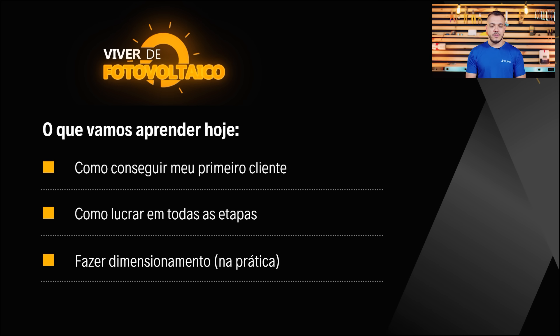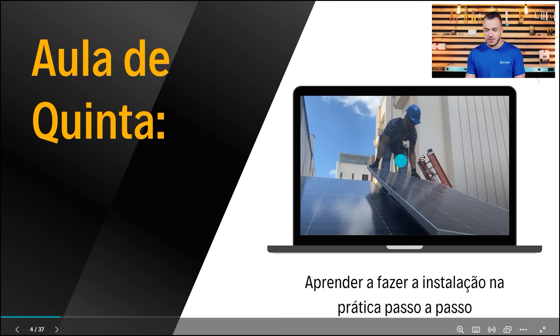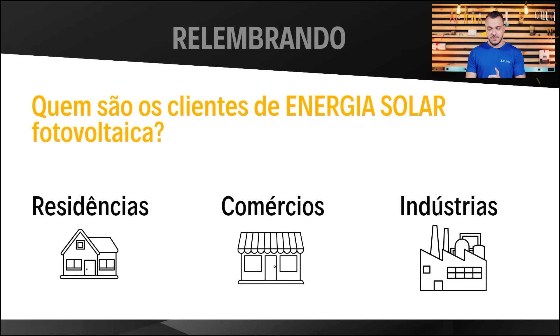O que você vai aprender hoje: como conseguir o seu primeiro cliente, como lucrar em todas as etapas, e a parte prática do dimensionamento. A prática de quinta-feira vai ser instalação mão na massa, às 20 horas. A prática de hoje vai ser dimensionamento e transformar todo o conhecimento em dinheiro no seu bolso. Não adianta saber as oportunidades do setor se você não sabe transformar isso em dinheiro.